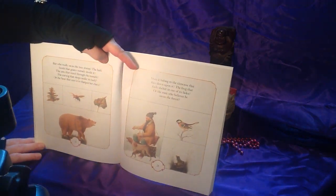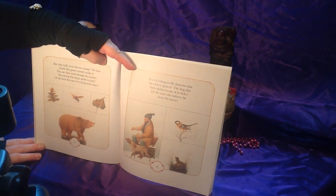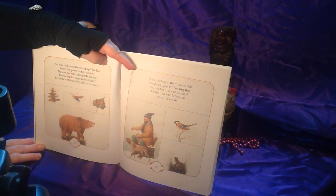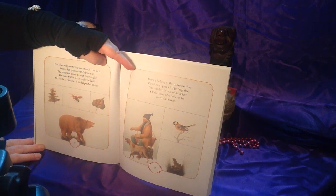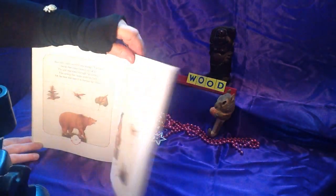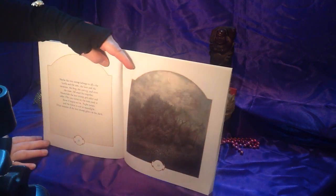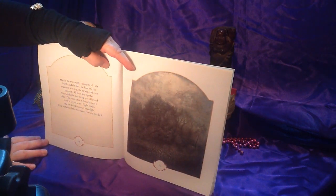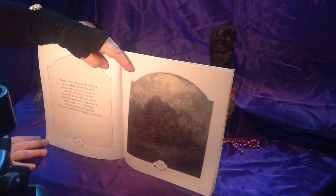But who really owns the tree stump? The bark beetle that gnaws tunnels inside it? The ants that travel through the tunnels? The earwig that sleeps under its bark? Or the bear that uses it to sharpen her claws? Does it belong to the titmouse that flies down upon it? The frog that finds shelter in one of its holes? Or the man who believes he owns the forest? Maybe the tree stump belongs to all — the beetle and the ants, the bear and the titmouse, the frog, the earwig, and even the man. All must live together.